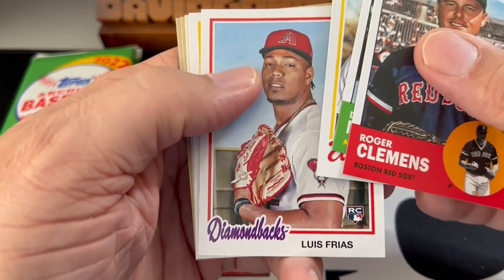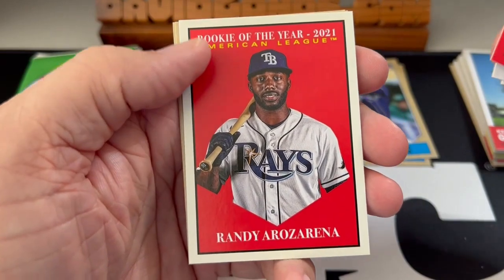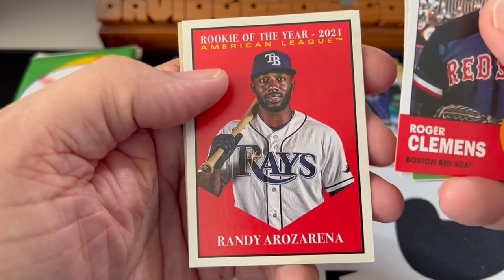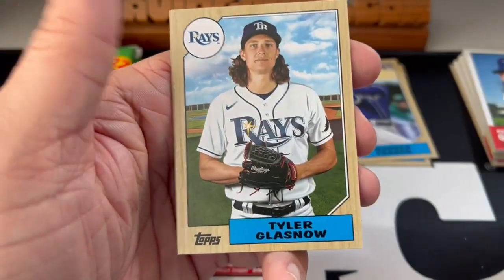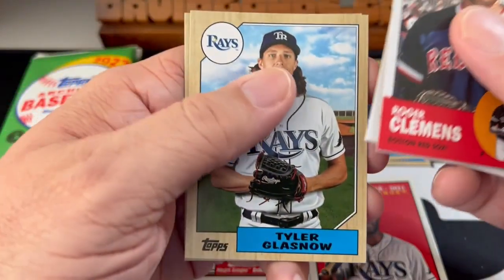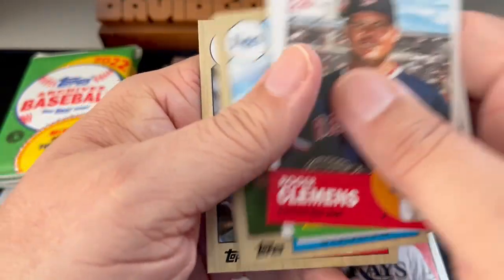I believe Julio Rodriguez is in the '78 version, so we'll be looking for him. Rookie of the Year Randy Arozarena — I love that. That is nice, especially as a Rays fan. We've got the Rays! Tyler Glasnow — back-to-back Rays, that's a good thing. Lou Gehrig. Love the throwback.